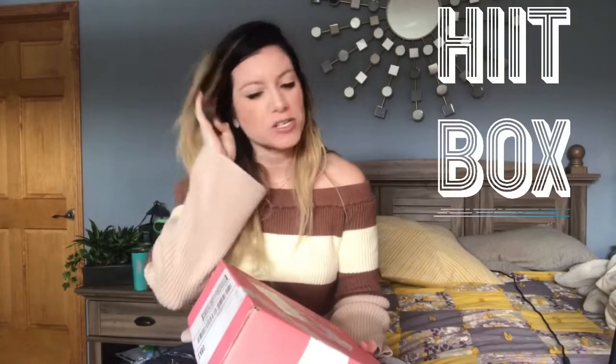Hi, it's Amber from Savy Mamacita. Welcome back to my channel. Today is HiitBox day — I received my HiitBox for February. This is the second box I received from HiitBox, and the first one was awesome. I really liked it a lot.